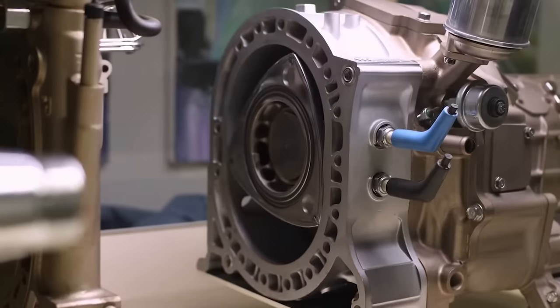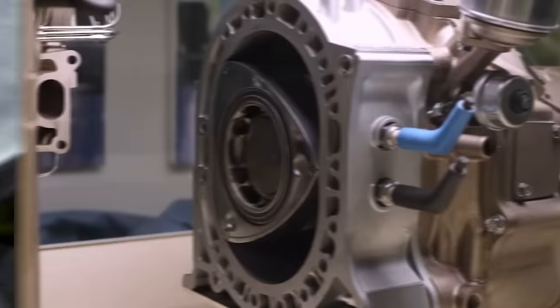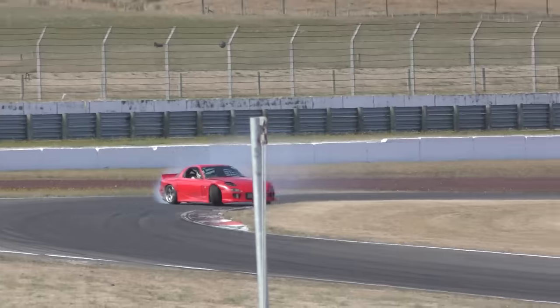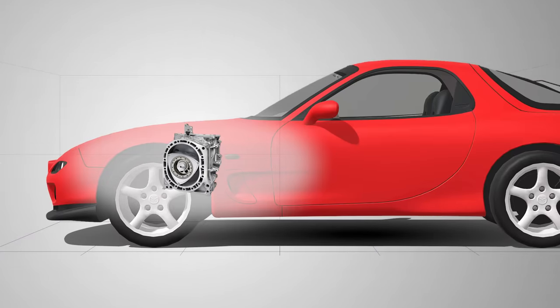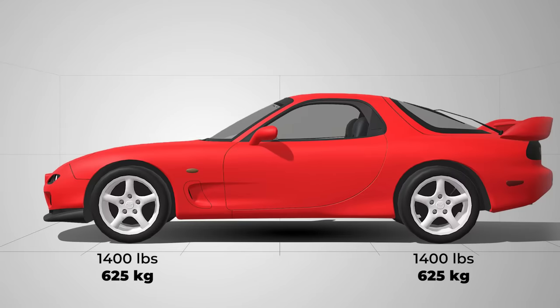The end result is 280 screaming horses packed into something smaller and lighter than expected. A lighter engine makes for a lighter car, which helps both acceleration and cornering. Because this rotary can fit in a very small space, you can place it anywhere under the hood — way back for that perfect 50/50 weight distribution.